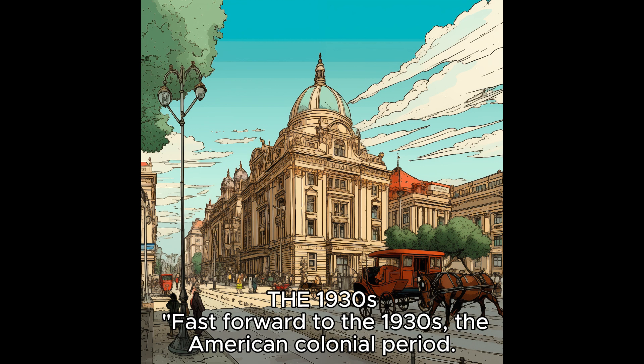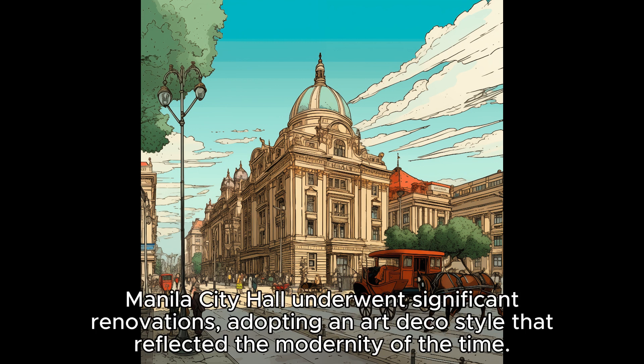Fast forward to the 1930s, the American colonial period. Manila City Hall underwent significant renovations, adopting an art deco style that reflected the modernity of the time.